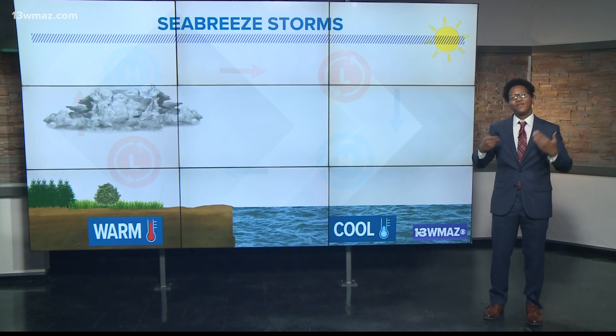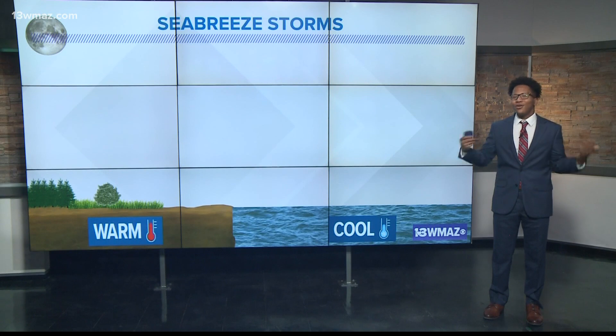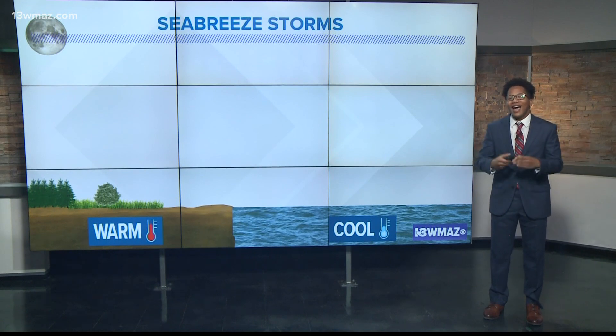Once the sun sets, the circulation reverses and we no longer see thunderstorm growth along the coast, and that's why you often see afternoon storms when you're at the beach. Enjoy those summer vacations. I'm meteorologist Jordan West, 13 WMAZ.